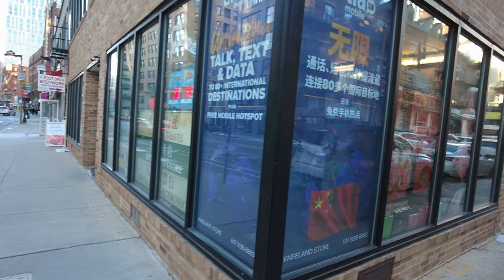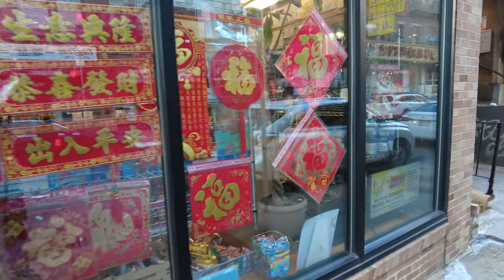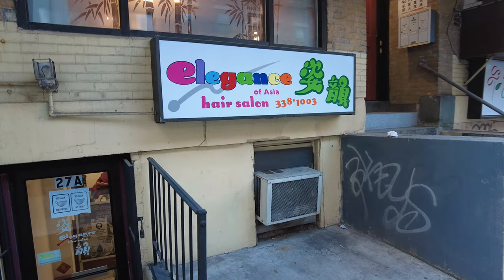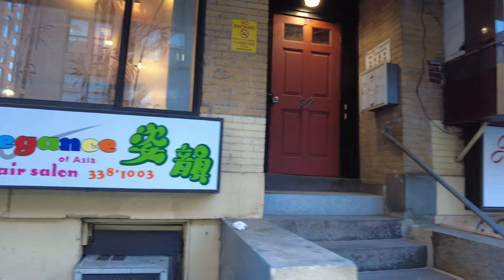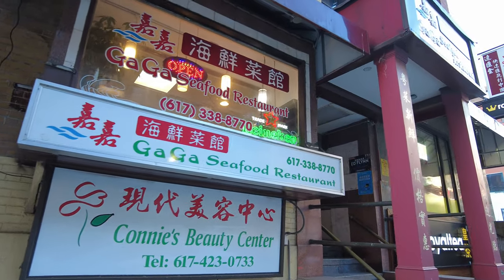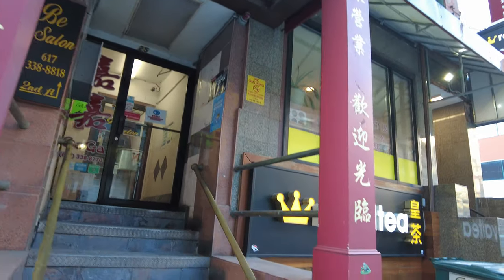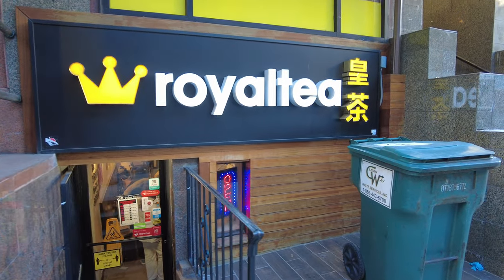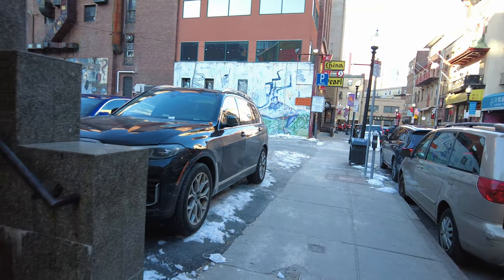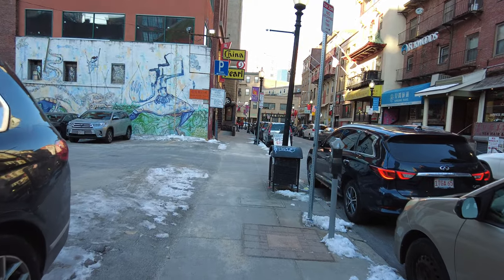There's a local convenience store here. Elegance of Asia Hair Salon. And the Gaga Seafood Restaurant. I notice a lot of seafood restaurants around here. I guess that makes sense because Boston is located right on the water, right next to some of the best seafood waters in the United States — known for the Boston clam chowder.